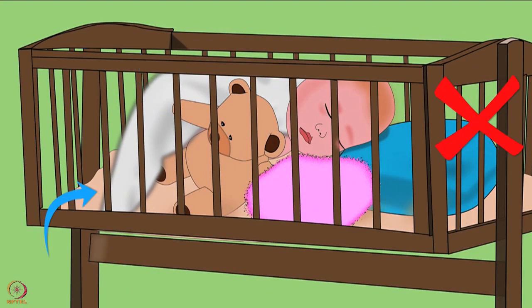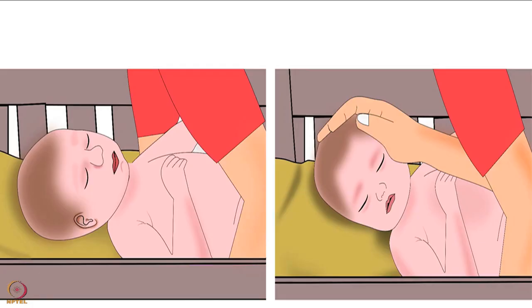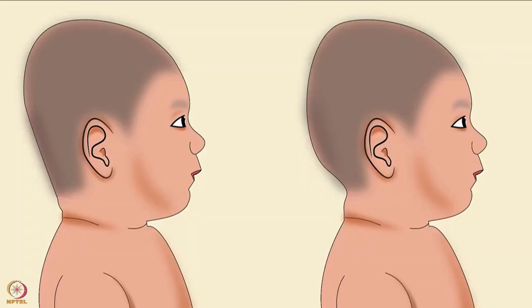For safe sleeping, avoid placing the following items in the crib: blankets, quilts, sheepskins, stuffed toys, and pillows — all of these can suffocate the baby. Also be sure to alternate the position of the baby's head each night, first right then left and so on. This will prevent the development of a flat spot on one side of the baby's head.